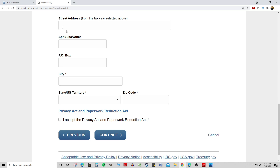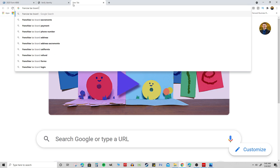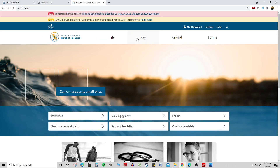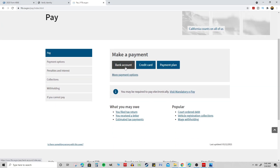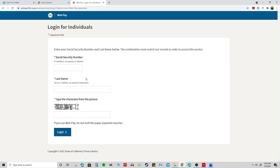You can also make state extension payments online through most state websites. For example, I live in California, so I go to the Franchise Tax Board website at ftb.ca.gov, click Pay, and go through my bank account using Web Pay Personal. Through there I can indicate that the reason for payment is an extension. So there are two primary ways to do this — paper voucher or online — and just make sure everything is done by or before the due date.